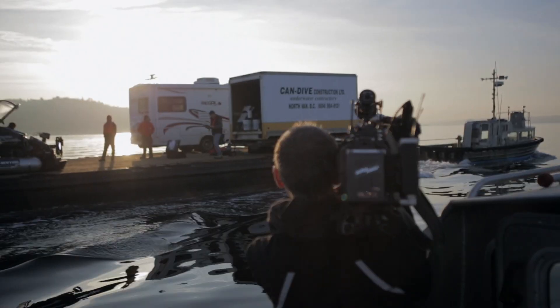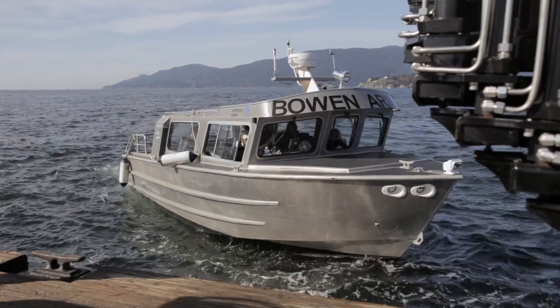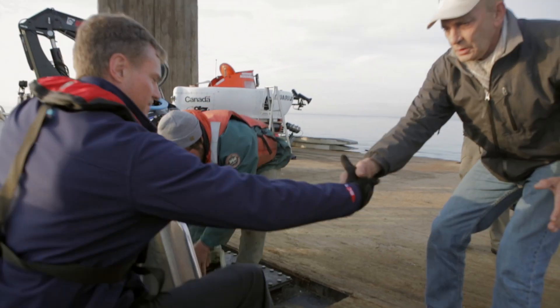Our goal is to call attention to the reefs that are right here on Vancouver's doorstep and to make sure that there are closures that will protect them from fishing activities like bottom trawling and prawn traps.